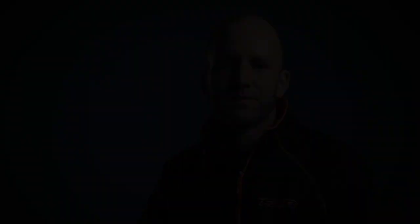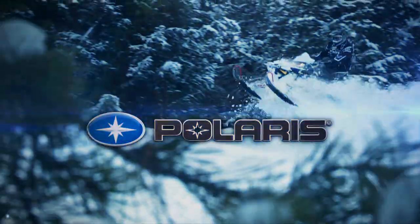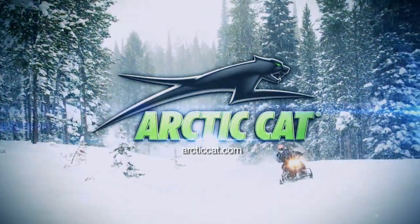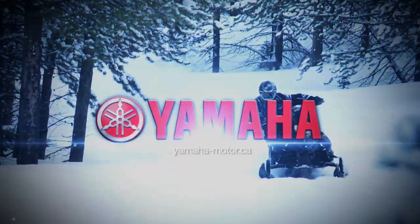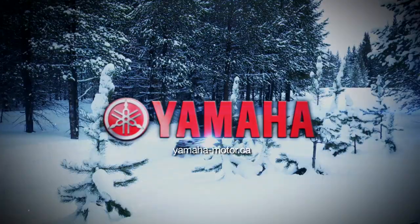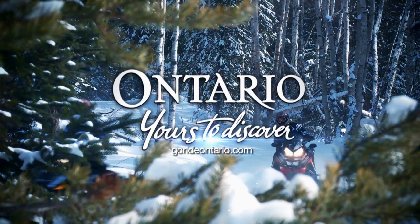Thanks for watching us this season. Ride safe. Ride sober. And we'll see you next year on SnowTracks TV. SnowTracks has been sponsored by Polaris — Terrain Domination — Arctic Cat — Share Our Passion — Yamaha — Snowmobiles Built for the Real World, That's the Yamaha Advantage — and by GoRideOntario — There's No Place Like This.